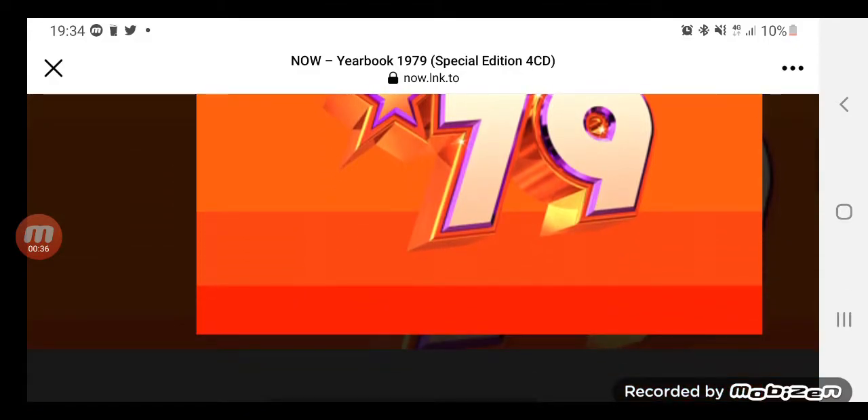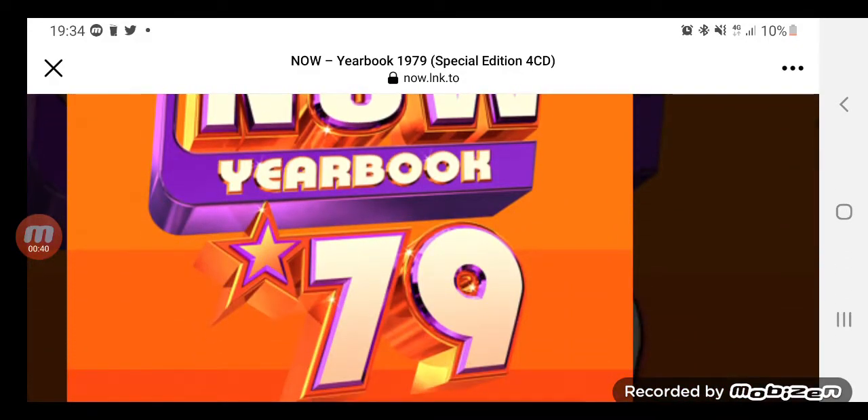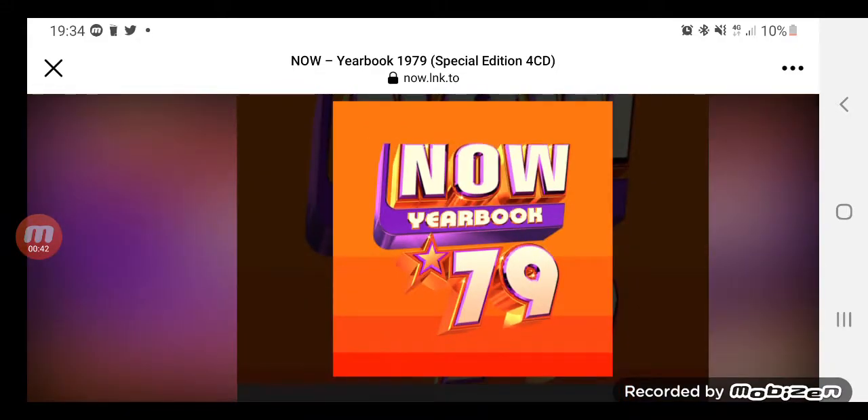They've obviously got rid of the rainbow strip, and the orange fades into a reddish colour at the bottom. So whether they're doing a different theme for each decade is kind of weird that they keep going further back in time. I was hoping they'd come forward and maybe complete the 80s and have the whole Now Yearbook 80s series out, but no, they're going back in time.